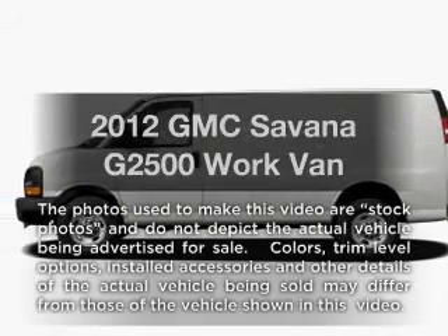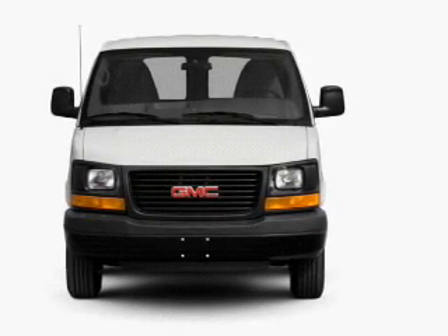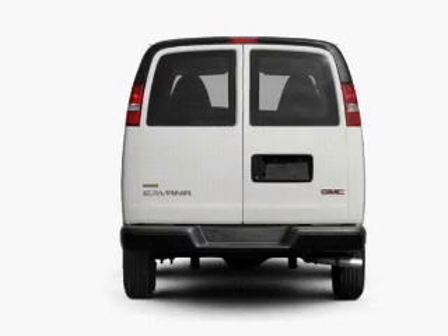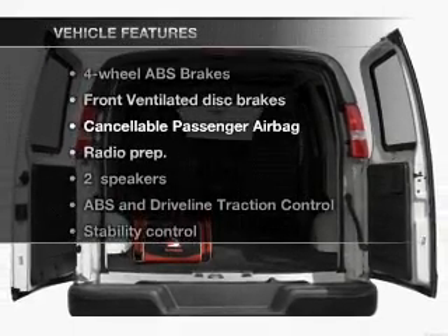Presenting the 2012 GMC Savannah G2500. Travel the roads in style and comfort in this great vehicle with a powerful 8-cylinder engine that responds smoothly to its 6-speed automatic transmission. Anti-lock brakes help you bring your vehicle to a safe stop, and with these notable features you won't want to miss out on the opportunity to own this amazing ride.